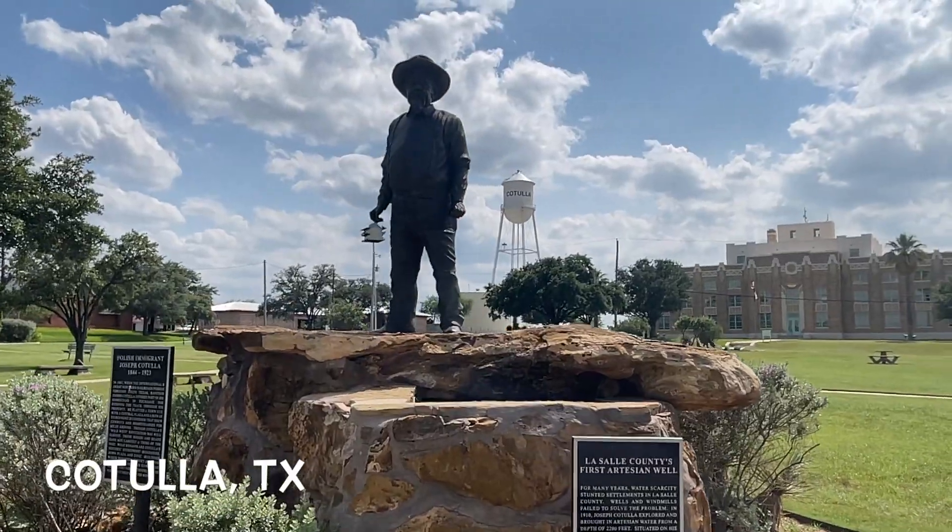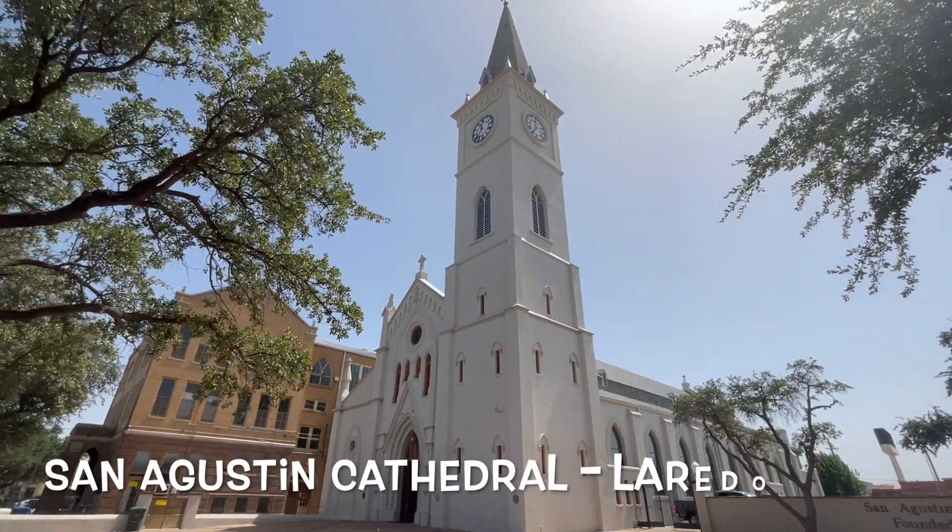Starting off in Cotulla around I-35, we get to learn some about Mr. Cotulla and LBJ, where he first started teaching.